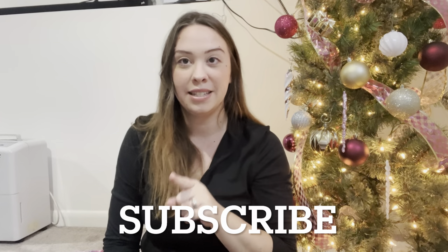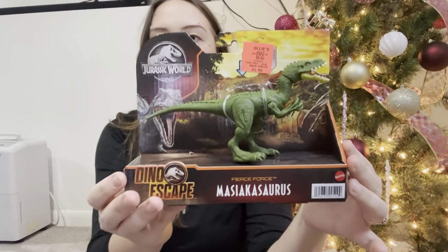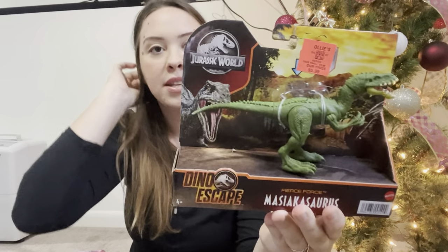We're going to start out with Kacen's stuff. A lot of this I got at Ollie's - if you don't know what Ollie's is, it's just like a discount store, like Burlington, TJ Maxx, Home Goods, where you get items discounted. I swear by those stores, they're some of my favorites, so I did most of my shopping there. Majority of these are dinosaurs for him because that is just the main thing he's obsessed with. I got this first one at Ollie's for $5.99.